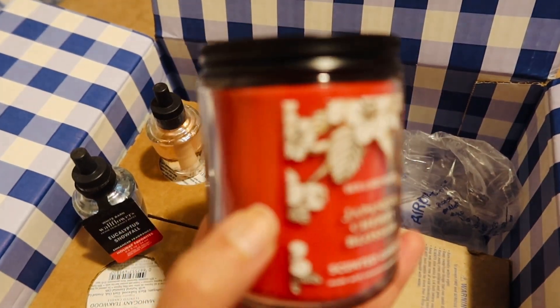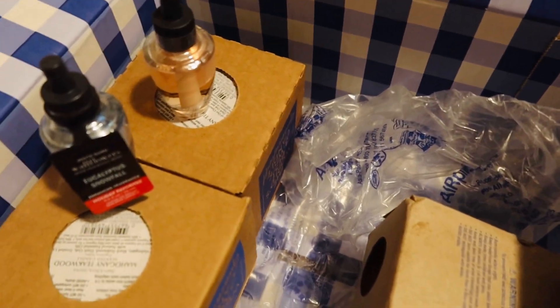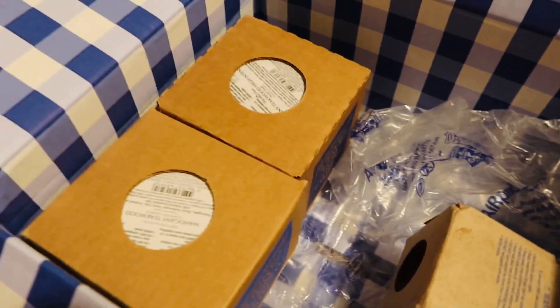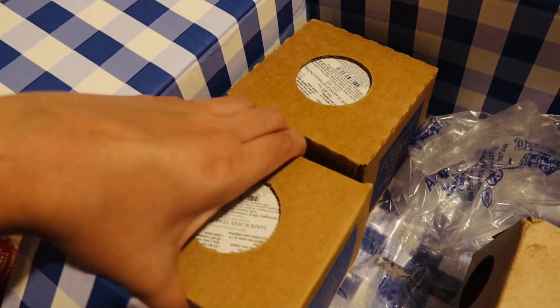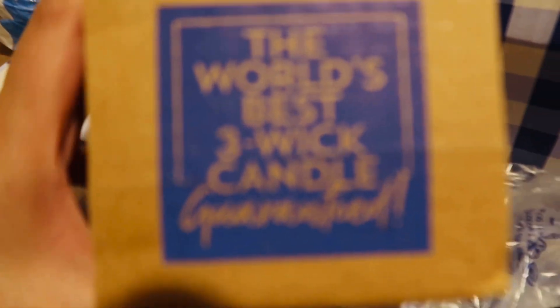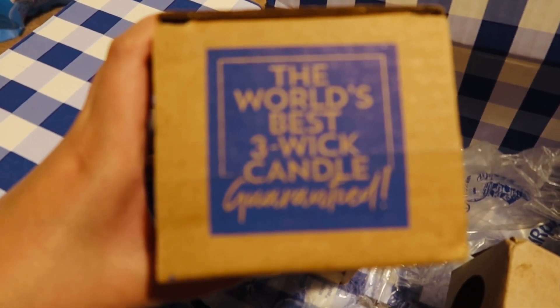It's really cute as a candle itself, so looking forward to using it. And I believe these two are the candles. Let's see. So yes, this one is the three-wick candle.